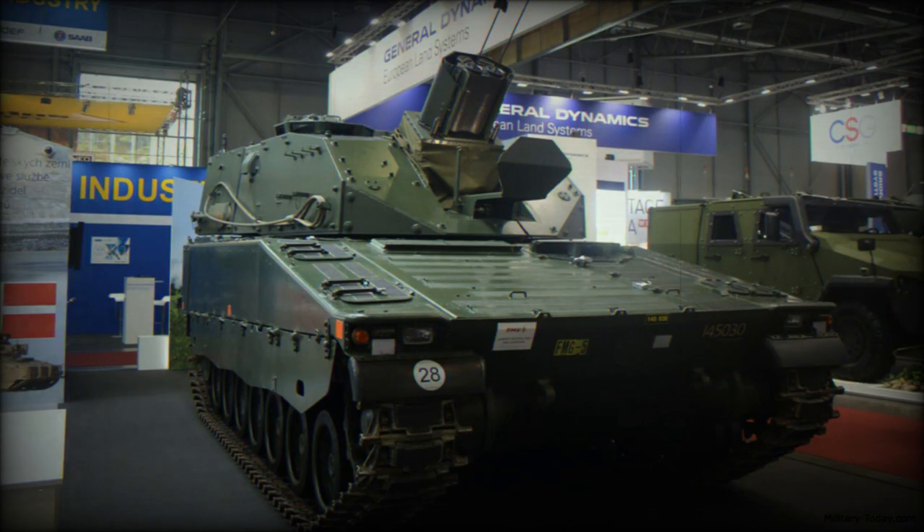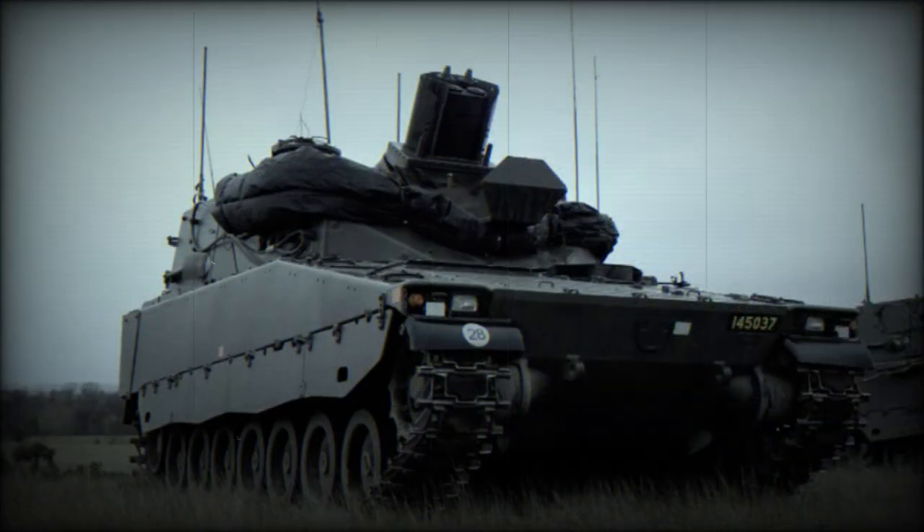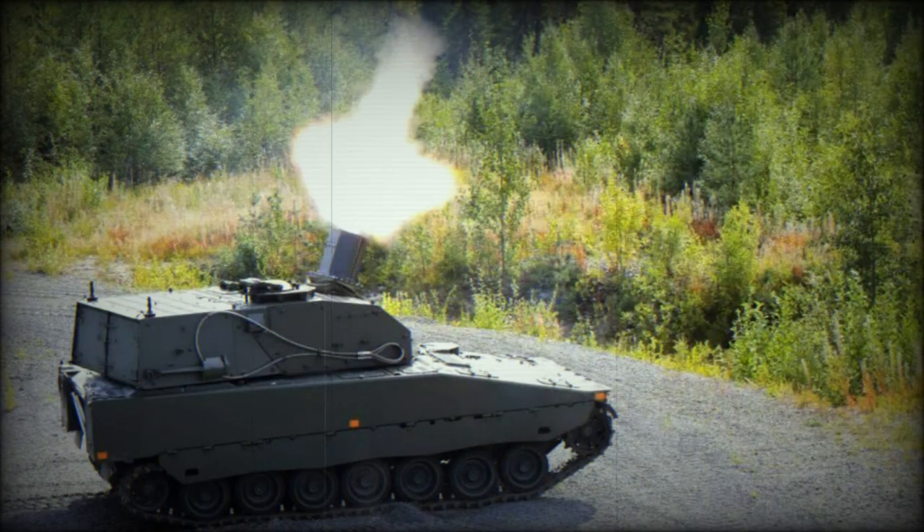More than a decade ago, BAE Systems Haglunds developed the AMOS mortar system, featuring two 120mm breech-loaded mortars — a new generation weapon designed for a rapid rate of fire. The Swedish military ordered two AMOS systems on the CV-90 chassis, though there were no further orders. The Mjolnir is another attempt to create a close support weapon with a rapid rate of fire, though it has a simpler and less complicated design.